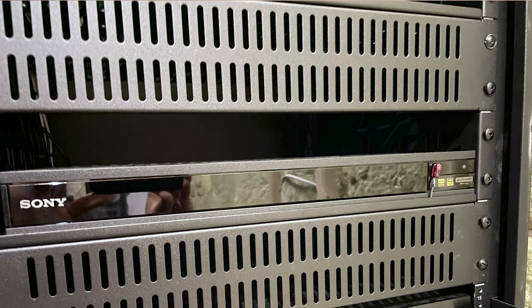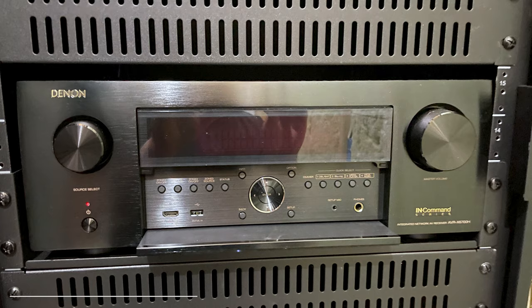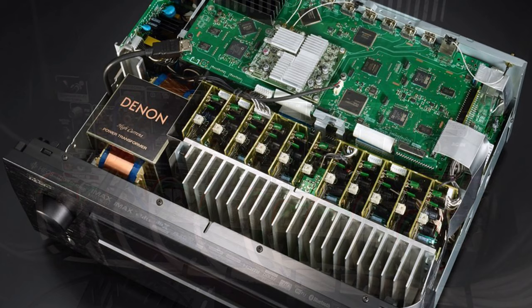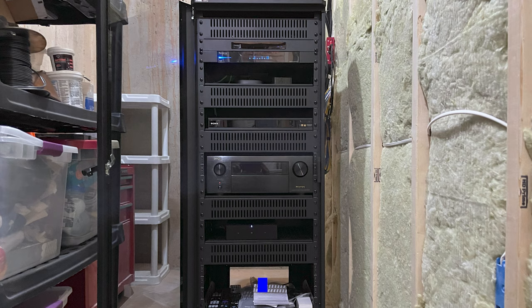Moving down, there are Roku and Apple TV 4K streaming devices — a common choice in home theater rooms. Of course, every home theater should have a physical media player, and this Sony UBP-X800M2 Ultra HD 4K player is a fine unit. The centerpiece of the rack is the 11.2-channel Denon AVR-X6700H 8K receiver, also capable of running a 13.2-channel setup with an additional amplifier. The bottom Sonos amplifier powers the Triad speakers in the gym.